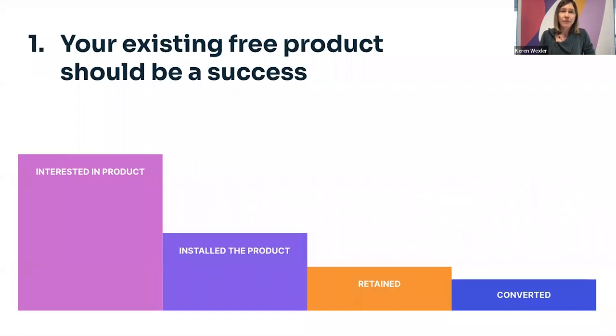Other things we looked at: the actual deal size for those converted, how many product qualified leads we're getting, and how many users are over the MAU limit — in our case, that was the limit set for the free offering. After one year of looking at all this transparently across the entire company, it was pretty apparent we had a success on our hands. It is a revenue-generating stream, people are happy, our customers are happy. So what next?